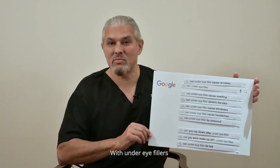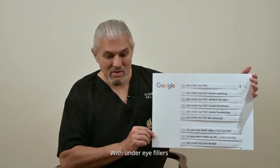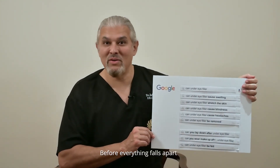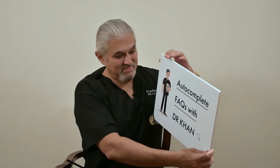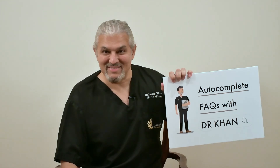I hope you enjoyed that little question and answer on commonly asked questions about under eye fillers. Before everything falls apart, we hope to see you on the next Autocomplete. Bye now.